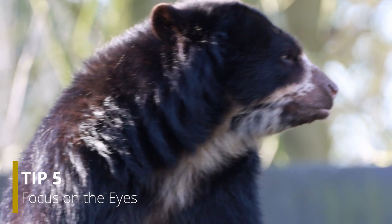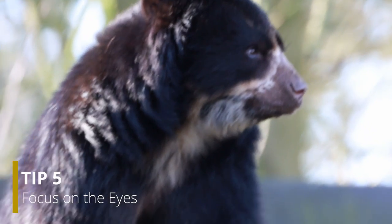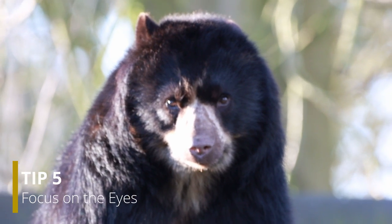Point number five is about focusing on the eyes. Whenever you're looking at a picture or a video, the eyes are the thing you focus on most. It's said that the eyes are the windows to the soul, and by actually focusing on those eyes, you can get a real sense of intimacy, closeness, and character for the animal you're trying to photograph. That makes such a big difference when you are turning this into a painting or trying to sell it as a fine art print.